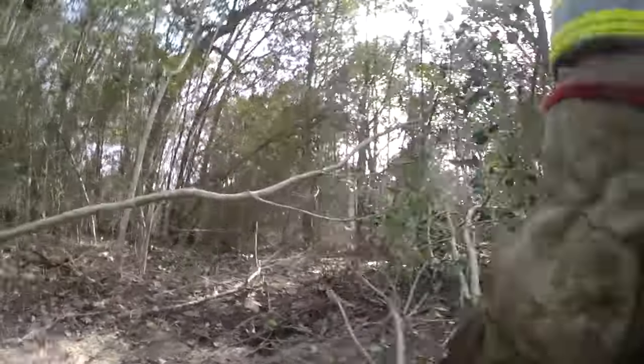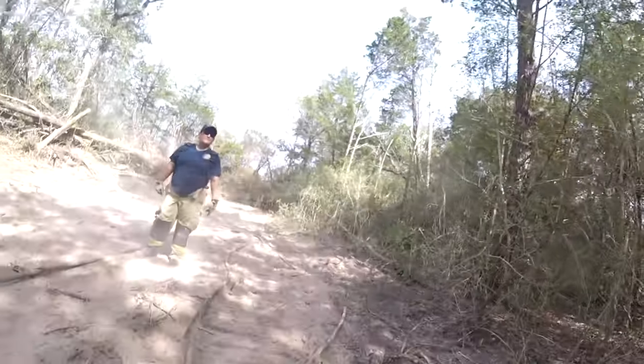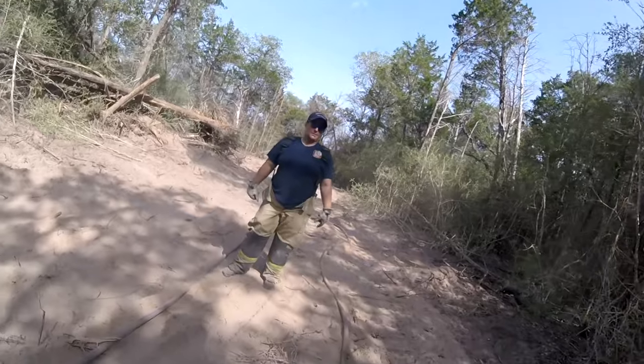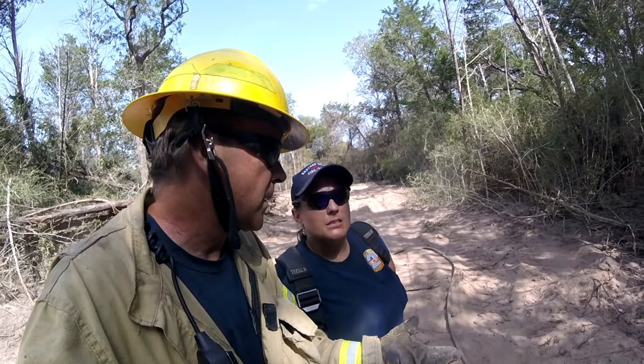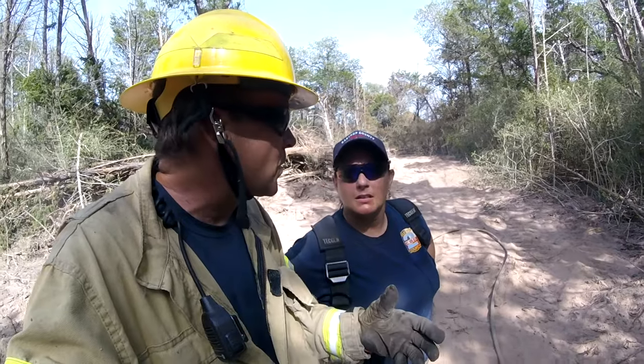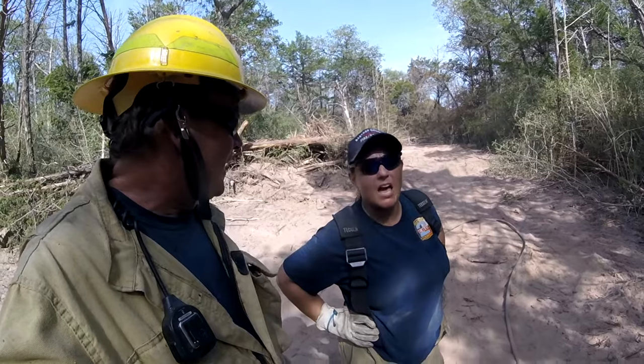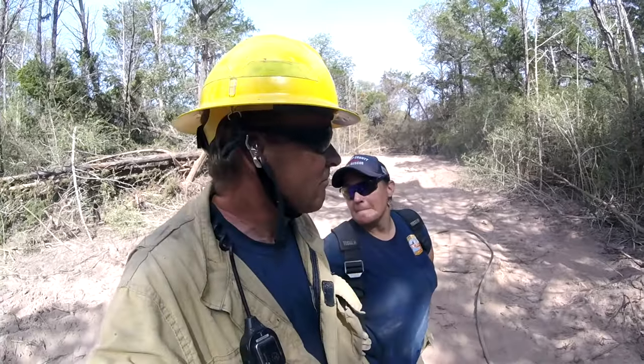The great thing about Amber is she and I have a very similar sense of humor. I asked her opinion — it's about 104 degrees, heat index maybe 110. But if you notice, when we get next to the fire with those hot embers, you come back out here and it's like air conditioning — especially in the shade.